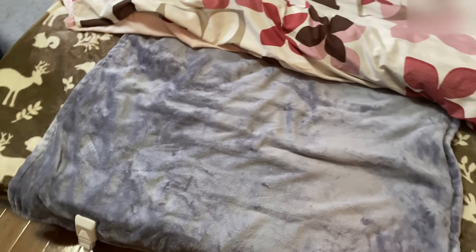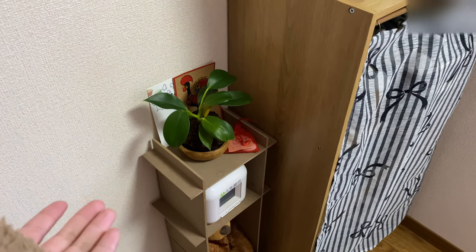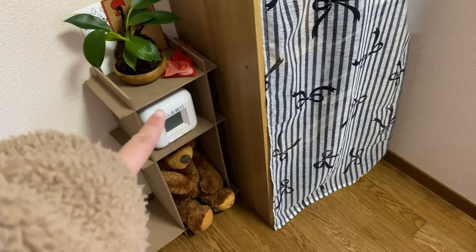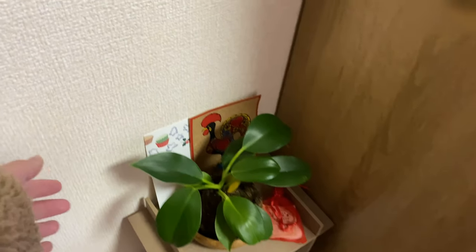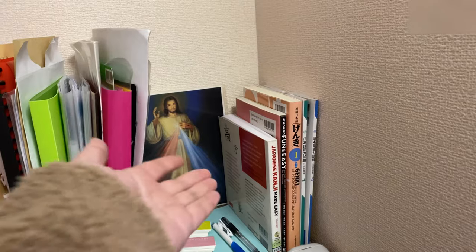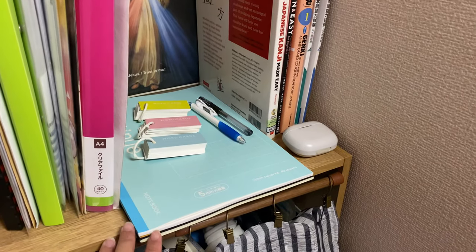Right over here I have my moss ball — I made it myself and it's growing really well, it's very cute. We have our coin bank over here, which is nice, and a teddy bear from my sister. Also cards from my friends, Divine Mercy over here, my Japanese learning books, and my notebook.